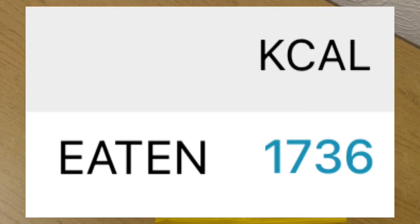My calorie goal for the day was 1750, and I've used 1736.